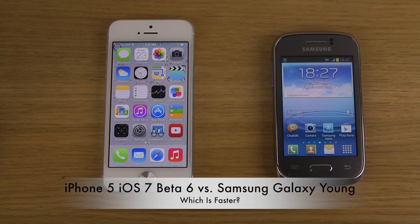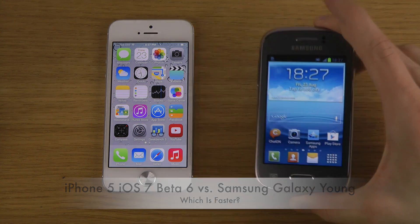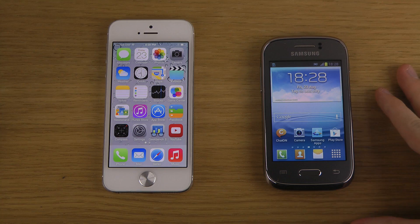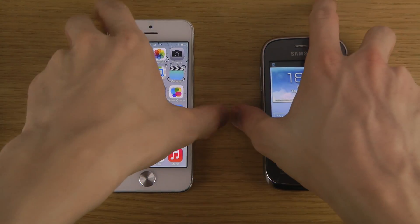Hey guys, so today we'll be checking out the boot speed of the Galaxy Young smartphone versus the iPhone. I really want to see if there's a big difference between a very expensive phone versus an affordable phone — if it's affordable even. So let's do this.